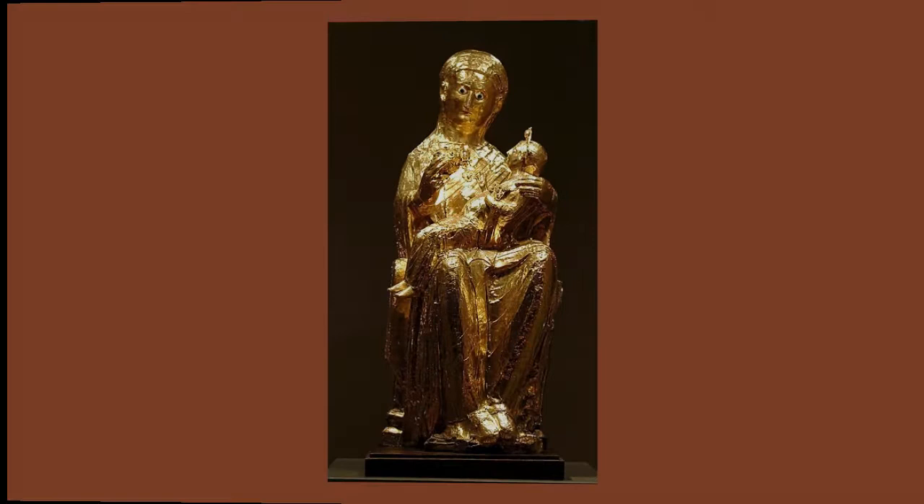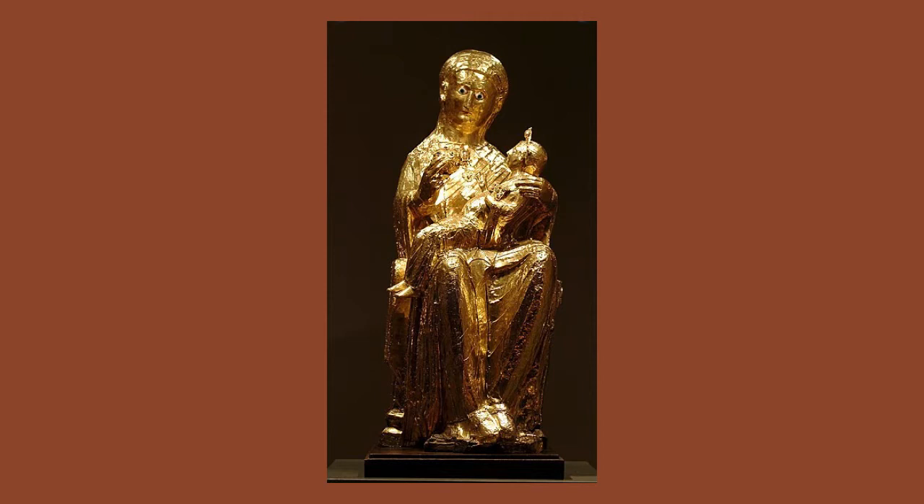Although gilded statues are frequently mentioned in medieval documents, this is only one of two surviving examples. This piece is special because it points to a Byzantine influence that stemmed from the marriage of the Holy Roman Emperor Otto II to the Byzantine princess Theophanou in 972 CE.